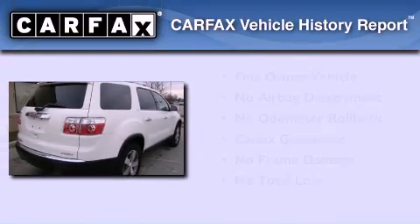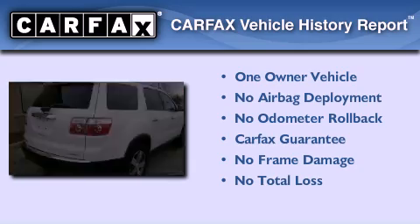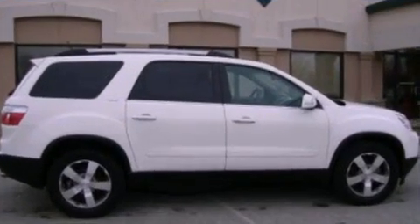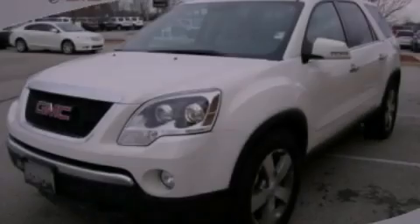This GMC has had only one owner and it qualifies for the Carfax buy-back guarantee. This vehicle is sure to sell fast. Call in a Ranger test drive today.